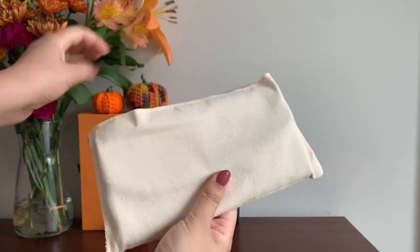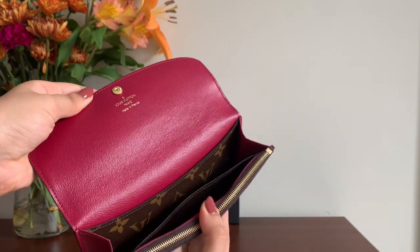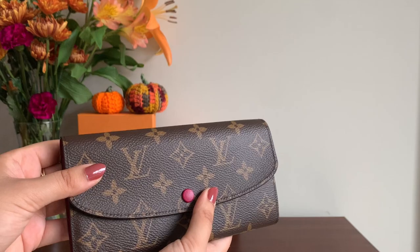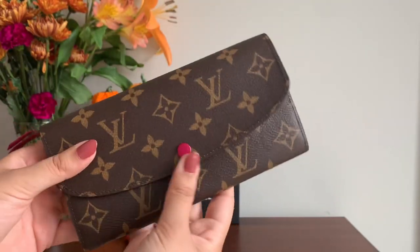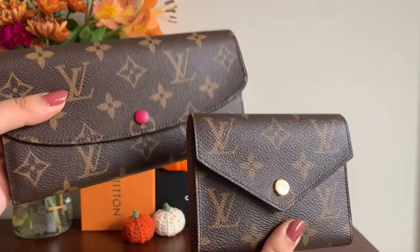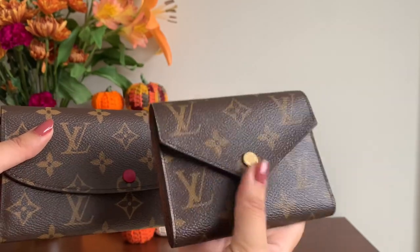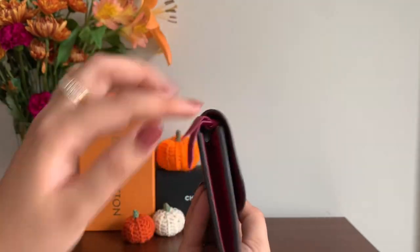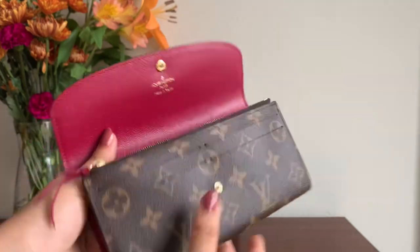Next up is the Louis Vuitton Sarah wallet, also in the monogram canvas but with a fuchsia leather interior. The button is also fuchsia so it matches the interior. This retails for $720 and was made in France. This is similar in style to the Victorine wallet — they are both envelope styles — but the Sarah wallet is obviously larger and the edges are rounder and softer. Even though this is a larger wallet I love that it isn't bulky and has quite a slim profile. I bought this for my larger handbags and sometimes I even wear it as a clutch.